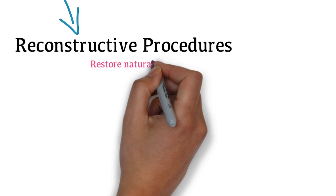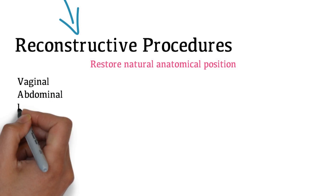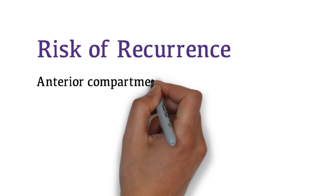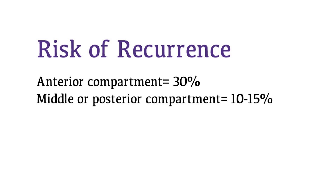The purpose of reconstructive procedures is to restore the natural anatomical position of the pelvic organs. Multiple approaches are available, including vaginal, abdominal, laparoscopic, and robotic. The drawback of prolapse repair procedures is the risk of unmasking stress urinary incontinence in approximately 25–30% of patients. It is important to note that urodynamics do not always reveal stress incontinence. Patients should also be aware that the risk of recurrence of a cystocele repair is 30%, while the risk of recurrence for middle and posterior compartment repairs is 10–15%.